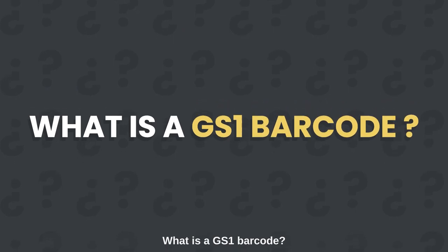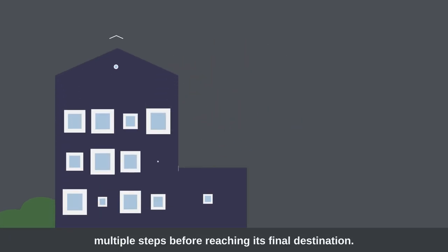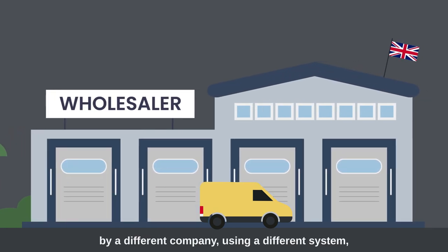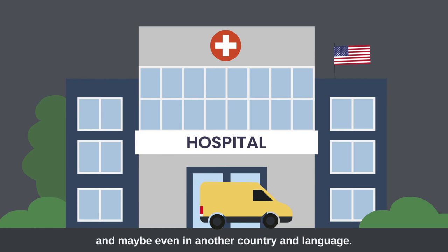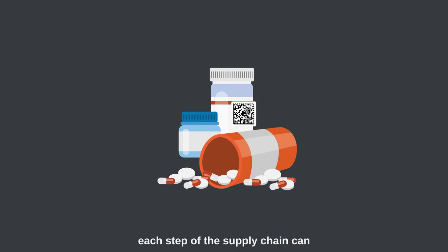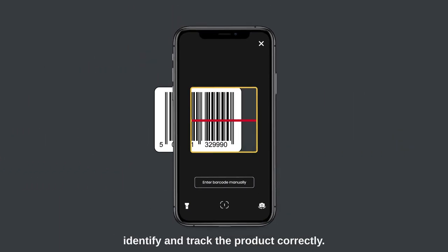What is a GS1 barcode? During production, a product can pass through multiple steps before reaching its final destination. Each of these steps might be processed by a different company, using a different system and maybe even in another country and language. This journey is called the supply chain. With so many variables, it's important that each step of the supply chain can identify and track the product correctly.